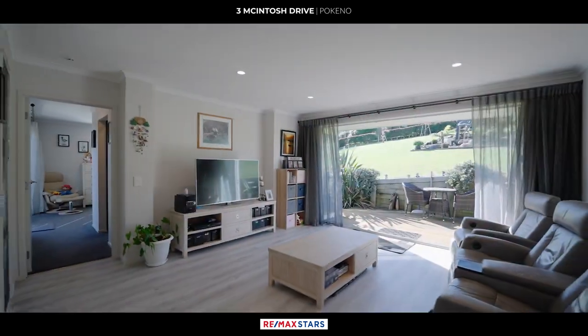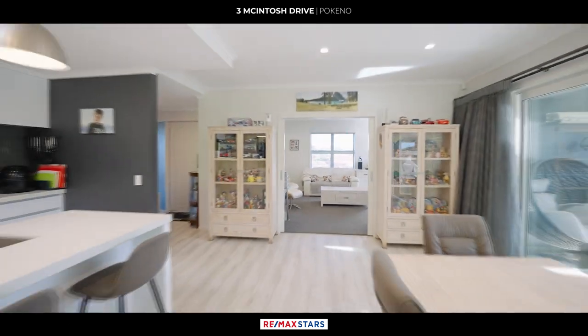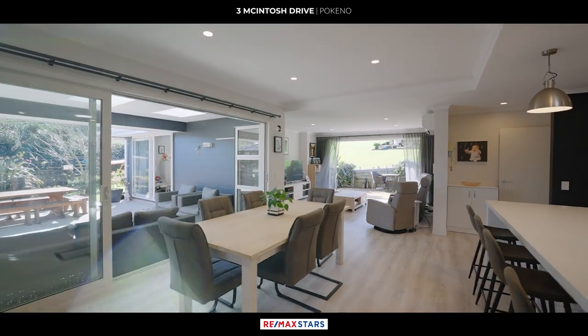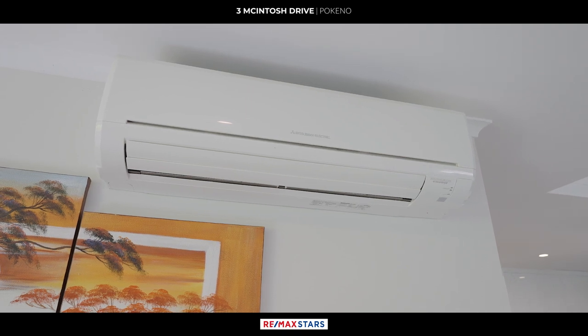Inside, the home offers a separate formal lounge providing a cosy and private space for relaxation or hosting guests. The large family room is perfect for gathering and spending quality time together. For comfort during colder months, the home features a gas fireplace and heat pump.